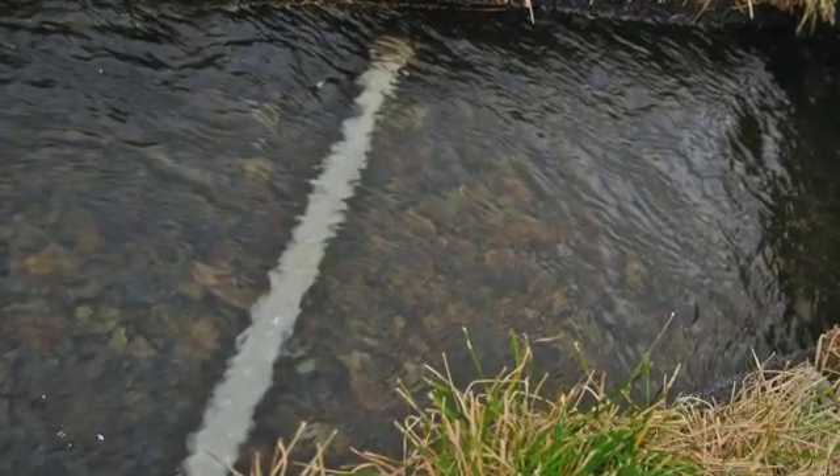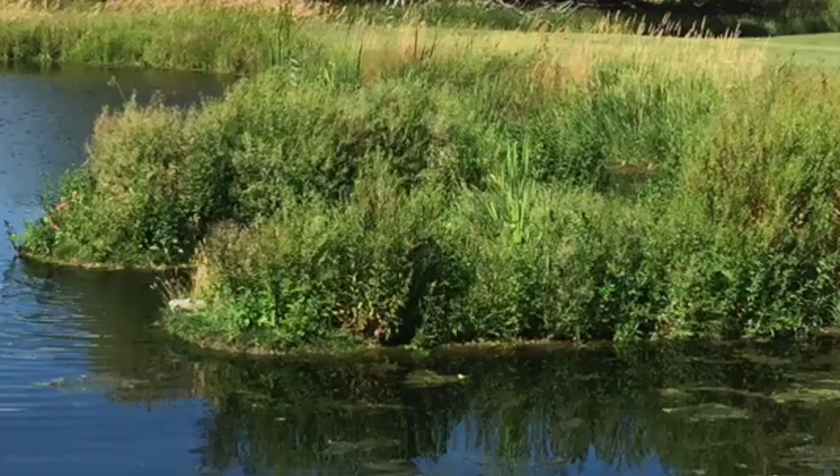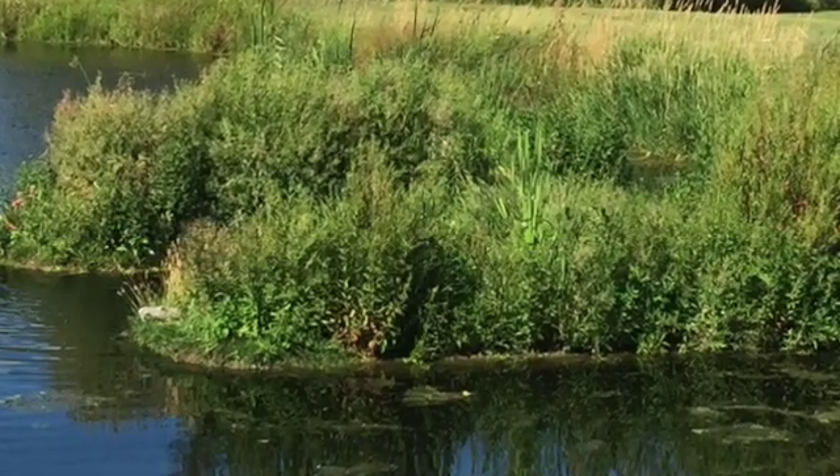The key element is a floating stream bed. It maximizes circulation, aeration, and surface area. It took many expensive prototypes to develop.